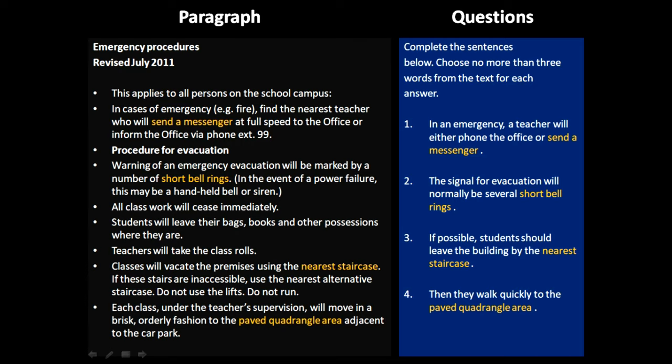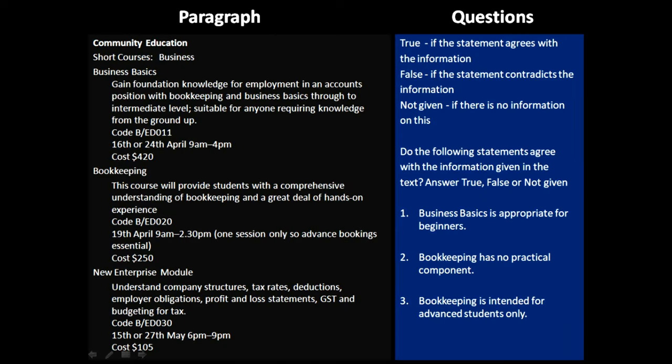Moving on to the next segment, which is the true and false. Again, we'll follow the same procedure. I'll give you two minutes to go over the paragraph and the questions, and after that we will solve it together.